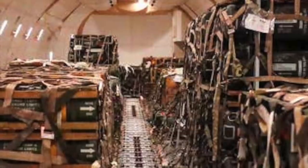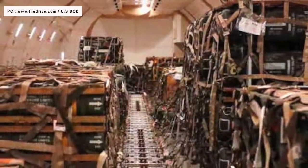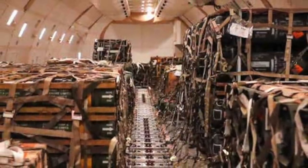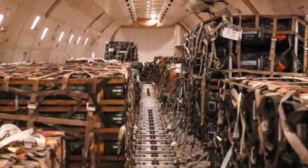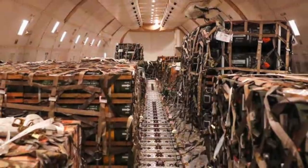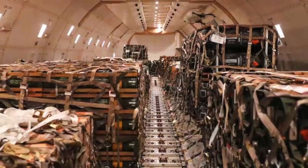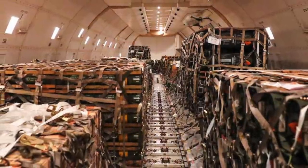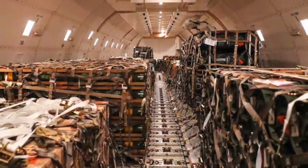The U.S. military has delivered single-use M141 bunker defeat munitions to Ukraine. The stocks are coming from the U.S. Army arsenal. The weapon is designed to take out fortifications and is also suitable to act against non-armored assets and light armor such as APCs or infantry fighting vehicles. This constitutes a portion of the first lot delivered as part of the support package worth $200 million U.S. The photos depicting the loading of M141 weapons onto a plane that landed in Kiev on the 26th of January were published by the USAF 436th Aerial Port Squadron.